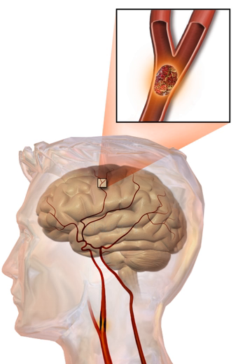There are various classification systems for acute ischemic stroke. The Oxford Community Stroke Project classification, also known as the Bamford or Oxford classification, relies primarily on the initial symptoms. Based on the extent of the symptoms, the stroke episode is classified as Total Anterior Circulation Infarct, Partial Anterior Circulation Infarct, Lacunar Infarct, or Posterior Circulation Infarct. These four entities predict the extent of the stroke, the area of the brain affected, the underlying cause, and the prognosis.